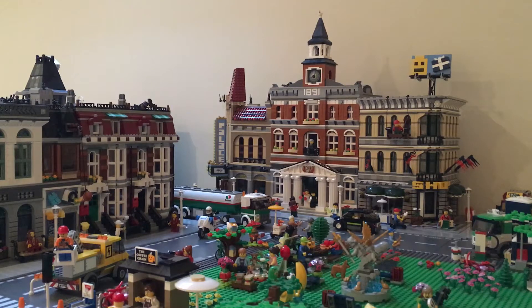I took everything off my table and it took a while to do that. Then I started putting my buildings in different layouts. I tried a good three different layouts and I didn't like any of them, so I moved everything back to this layout here. So really, this is probably going to be a short update video.